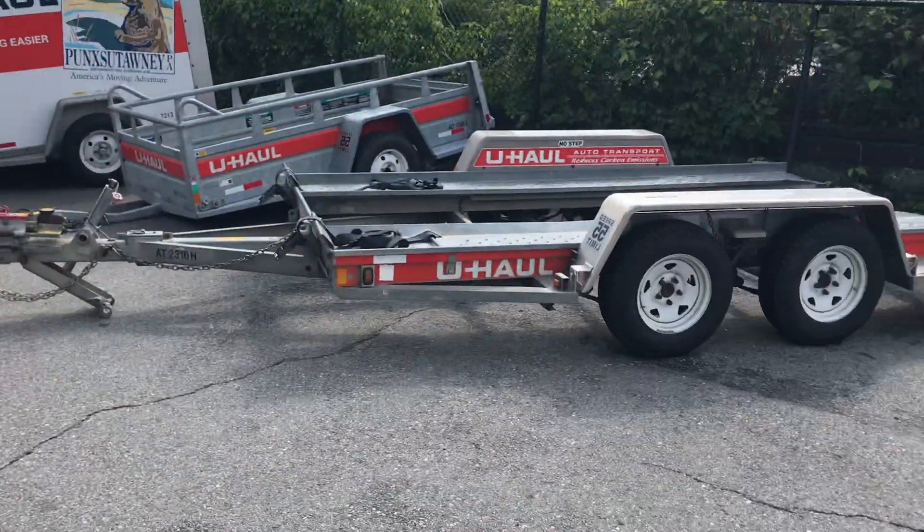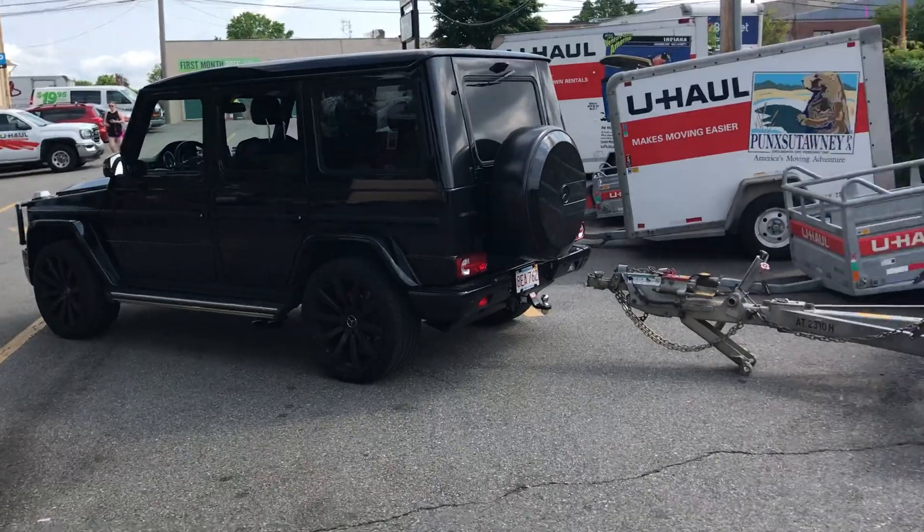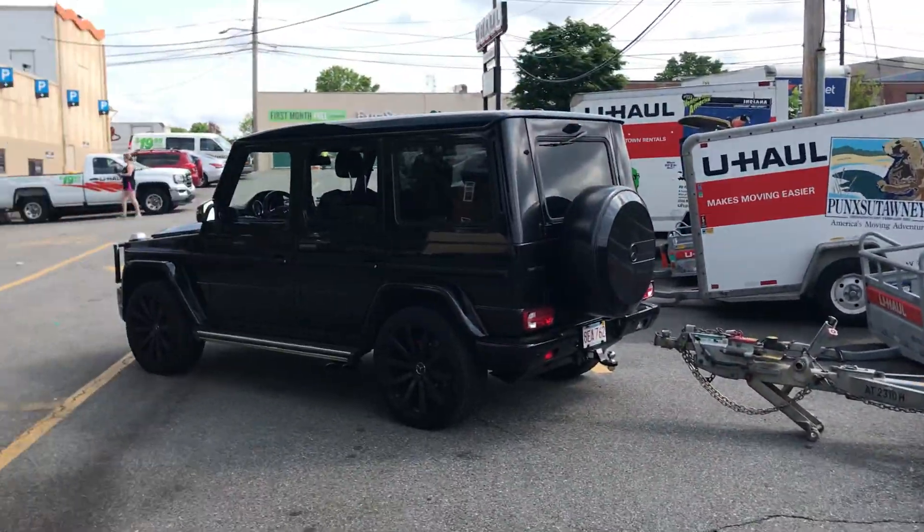At U-Haul right now getting the trailer hooked up to the G-Wagon. The trailer is actually pretty big but it should be a good day. The trailer's all hooked up. The good thing about towing in the G-Wagon is that it's still pretty fast even with the trailer hooked up, which is nice.